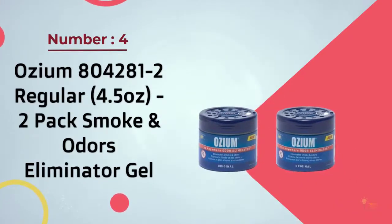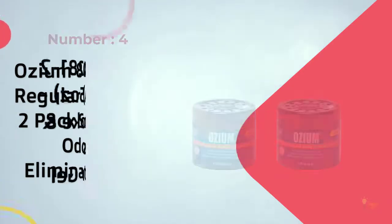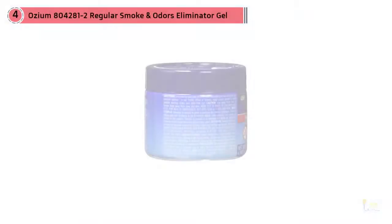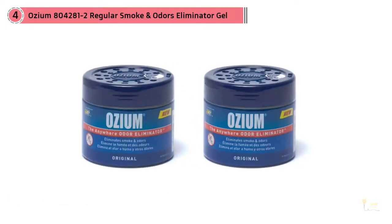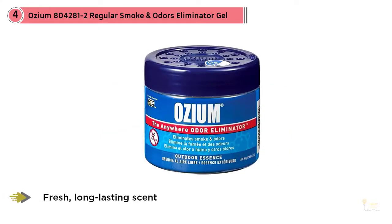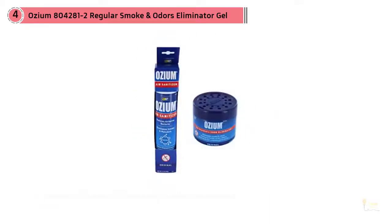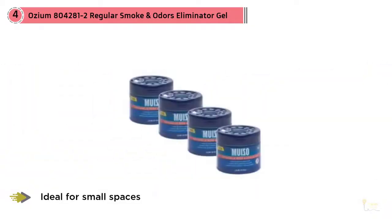Number 4: Oseum 804-281-2 Regular 4.5 oz 2-Pack Smoke & Odors Eliminator Gel. This product benefits from a consistent fragrance release formula, which provides a fresh, long-lasting scent that will linger inside the car for weeks. Despite being a gel, it will not melt in high temperatures, no matter how hot your car gets on a summer's day. It won't just act as a freshener but as an odor eliminator as well, removing any unpleasant smell in no time. Note: this product can expose you to chemicals known to the state of California to cause cancer and birth defects or other reproductive harm. For more information, go to www.p65warnings.ca.gov.